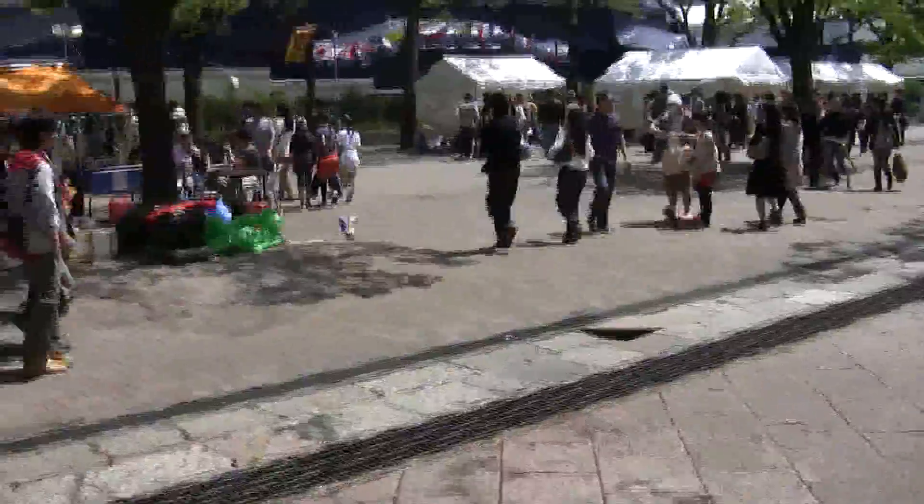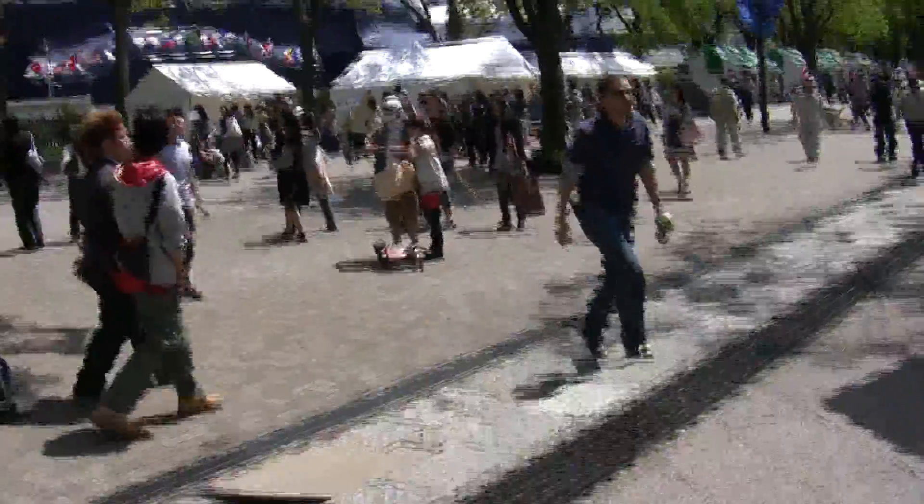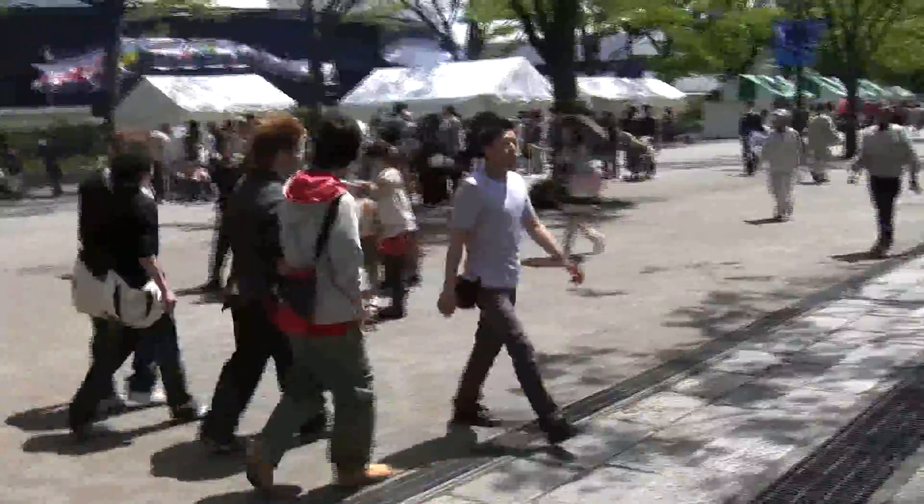Now I've got some Nagima Yakitori — that is grilled chicken with onion in between it. It's supposed to be really good. I may eat this and then get a little yakisoba, because it's a festival and why not.